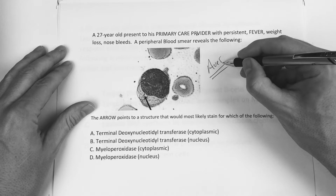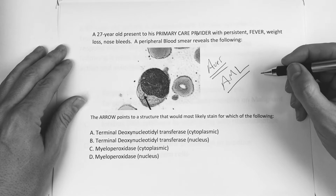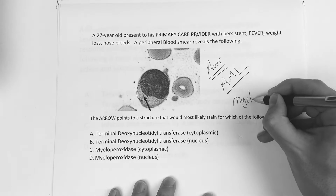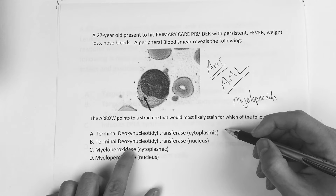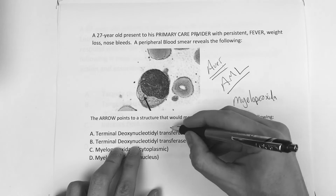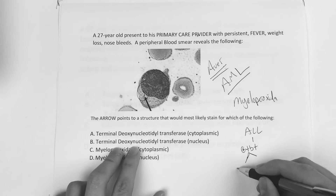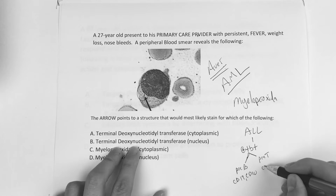If you ever get that on an exam, you should smile because you know it's an Auer rod. Auer rods are associated with AML. For AML, the stain is myeloperoxidase. The other marker to remember is TDT positive, which is used to determine whether something is an immature lymphoblast — we saw that with ALL. For ALL, you then determine whether it's pre-B or pre-T using surface markers: pre-B uses CD19 and CD10; pre-T uses CD1, 2, and 5.